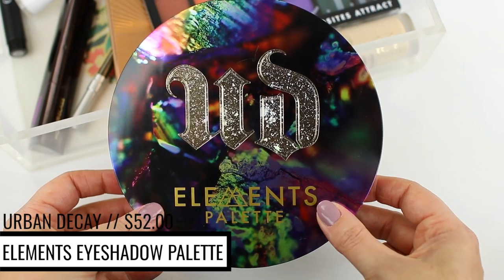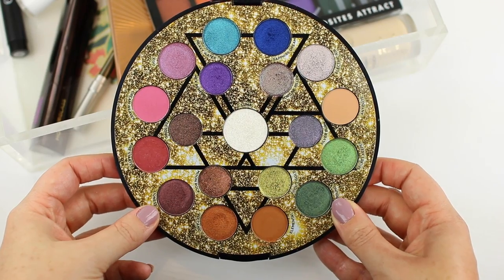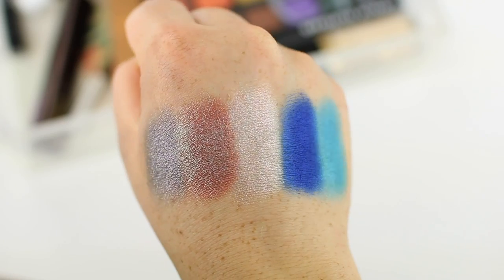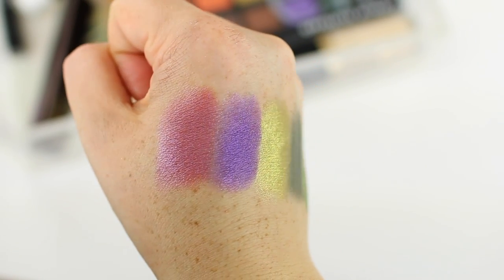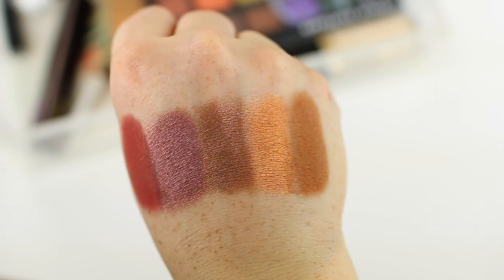I'm going to come back to the Opposites Attract palette, but first going in with the Urban Decay Elements palette. This palette is a lot larger than I thought — the packaging is really beautiful but slightly bulky. It's a limited edition holiday palette so it won't be around forever. It has a very large mirror and a bunch of shadows — a few warm-toned mattes, but mainly glittery, iridescent, or metallic shadows. The shadows on the outside are larger than those on the inside, and there's a center shade that's just a chunky white glitter that I usually skip.